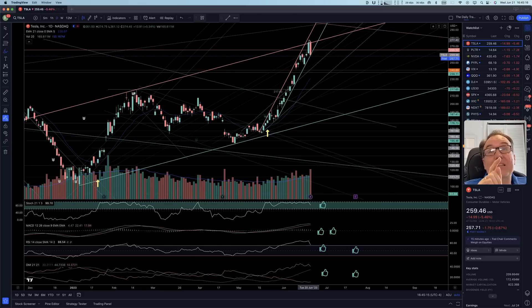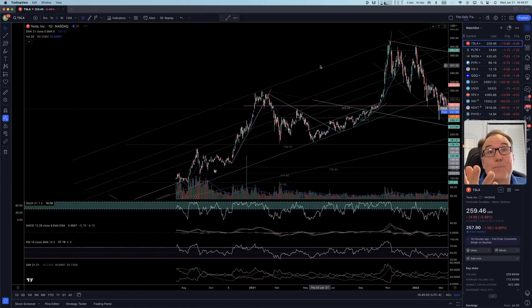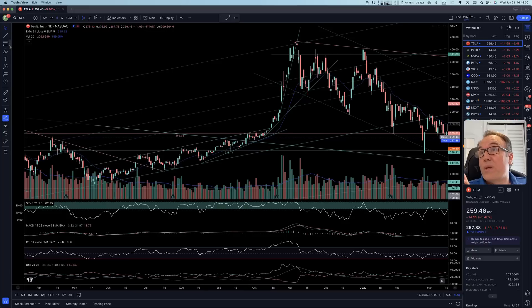With technical analysis, it's really hard to catch the ultimate top. Yesterday was the ultimate high, but nobody knew it was going to come down today — it could have continued up. Personally, I always wait for a reversal before selling. I never sell when we reach a resistance because we can just keep going higher. And I have a nice example here with Tesla — we had this bullish channel and we were touching this resistance very often.